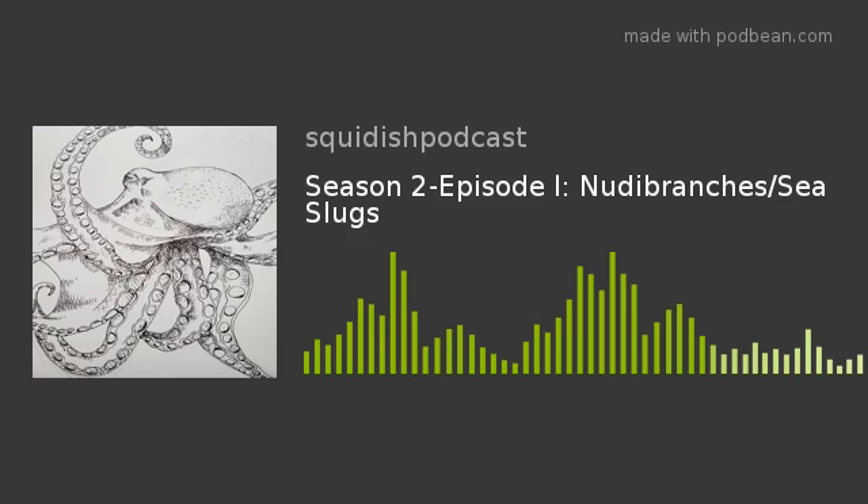This is episode one, or technically episode 16, if we're counting, and today we're going to talk about nudibranches.